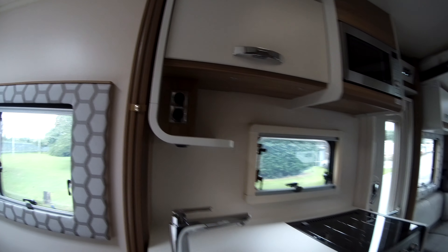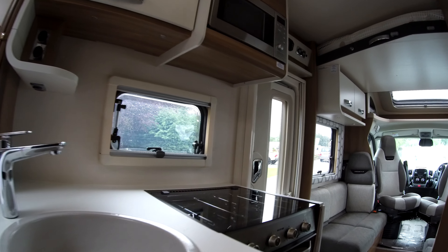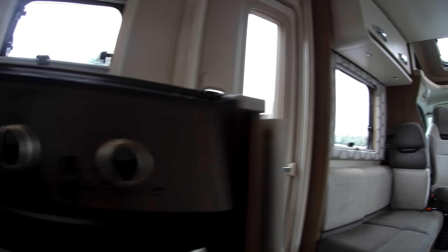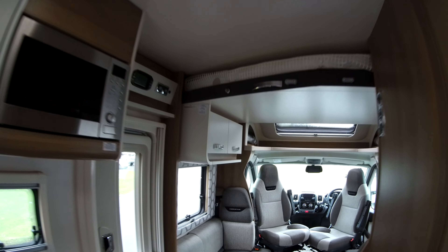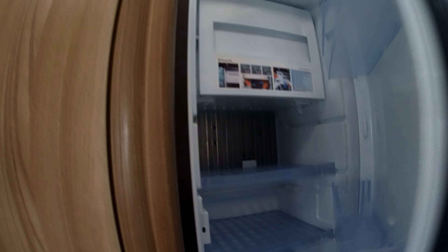Stepping down to the kitchen, we've got an L-shaped kitchen with a three-burner gas hob. We've got a worktop extension, combined oven and grill, microwave, and an omnivent above. To finish off the kitchen we have a slimline fridge with freezer.